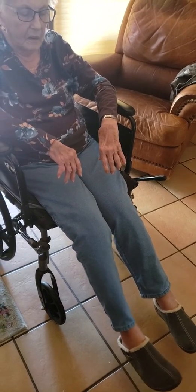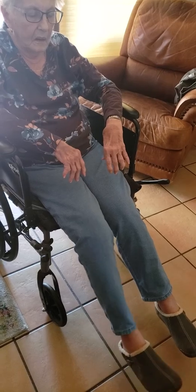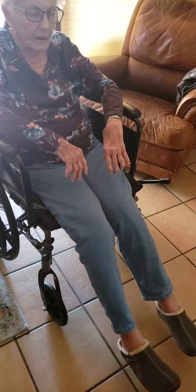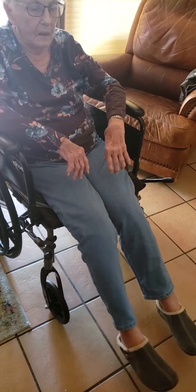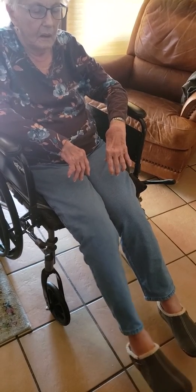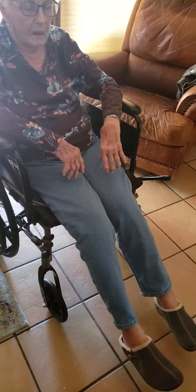This ought to give us a fairly decent sample for you to be able to show the doctors. Oh wow, that's moving pretty good there, and it's all involuntary. Look at that — the left leg's still, the right leg's doing it. Other times they both do it. At least we've got a good sample for the doctor to look at.